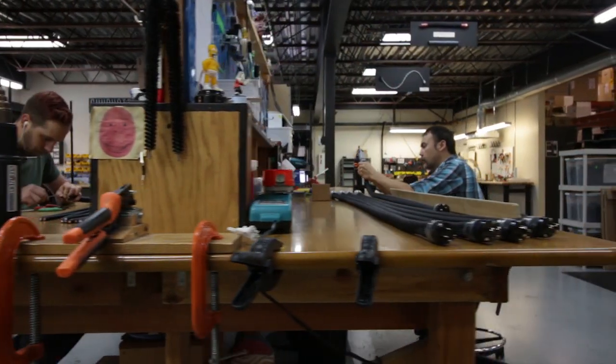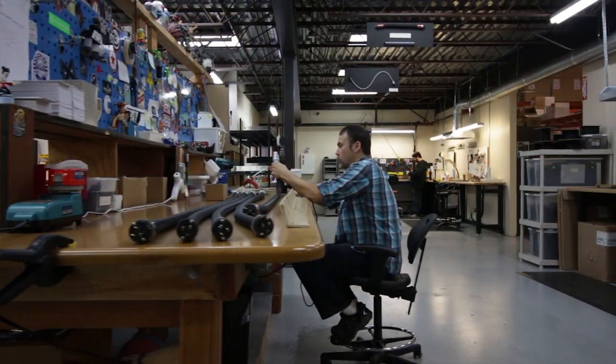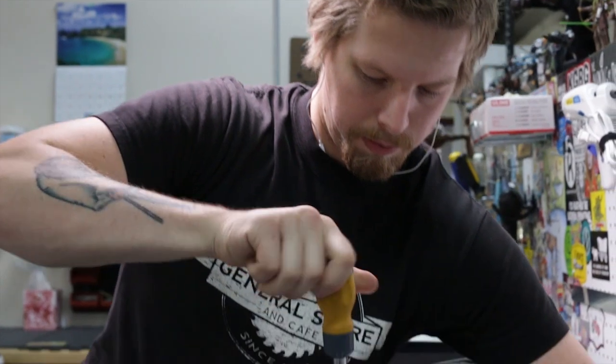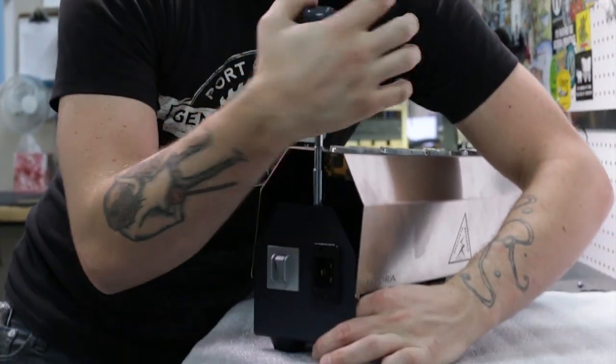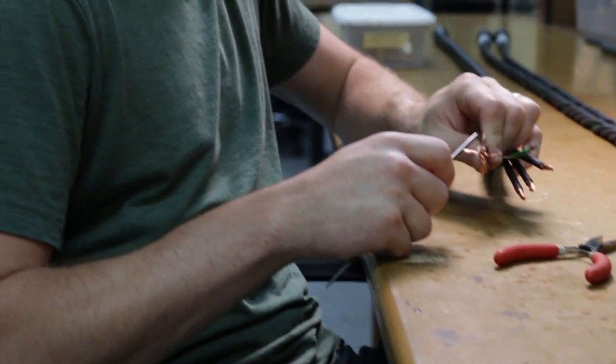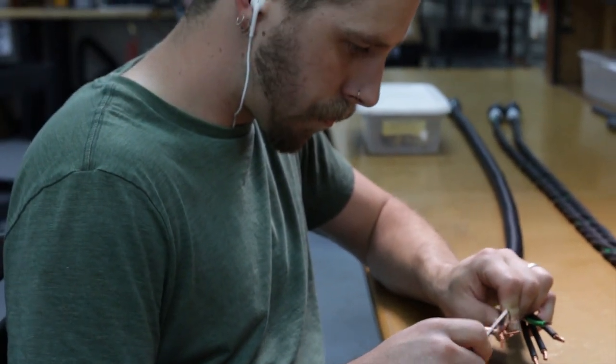We have nine employees that cover just production, and the individuals that build our products are highly trained and have been with us seven years or more. The handwork that goes into a majority of our products is significant. A pair of interconnects can take an hour and a half to build.